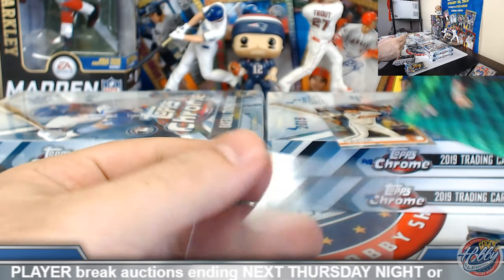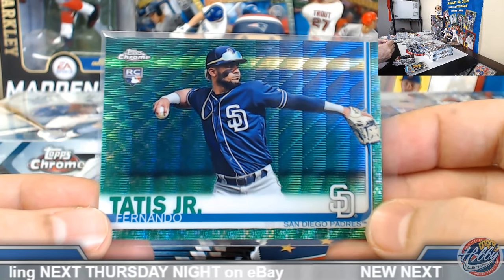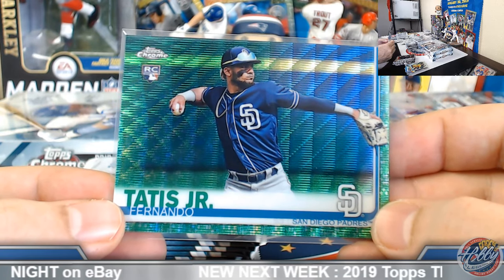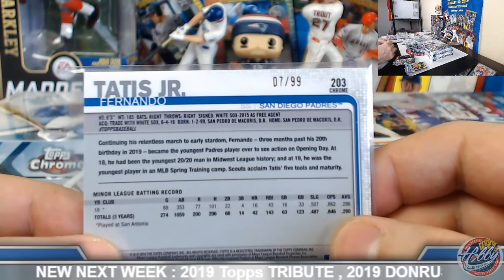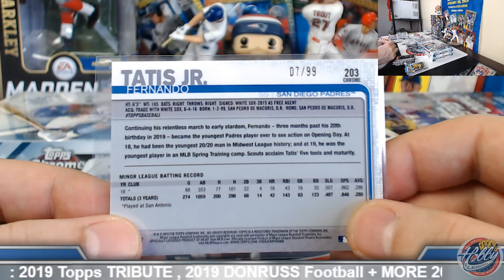Cool deal. Fernando Tatis Jr. green wave rookie — numbered to 99. Joshua, cool deal — that's a solid little hit there. That should take care of most of the spot value. 7 out of 99.